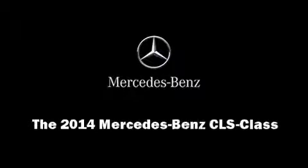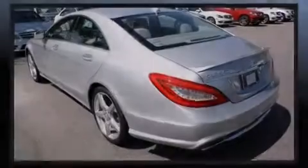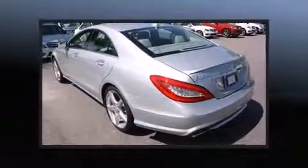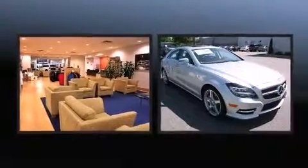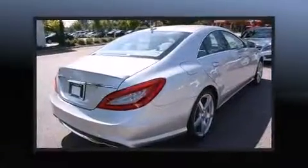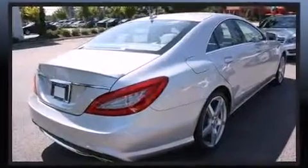Sensibility and practicality define the 2014 Mercedes-Benz CLS class. This four-door, four-passenger coupe is ready to drive off the showroom floor. Mercedes-Benz made sure to keep road handling and sportiness at the top of its priority list.